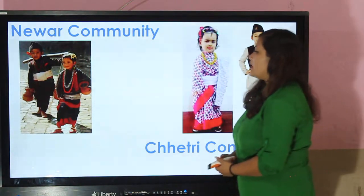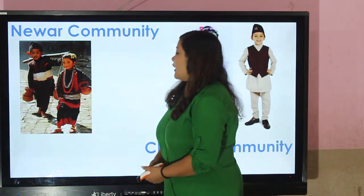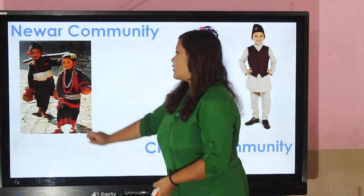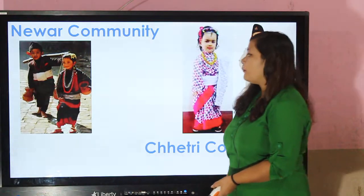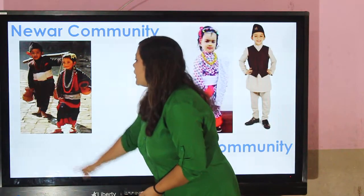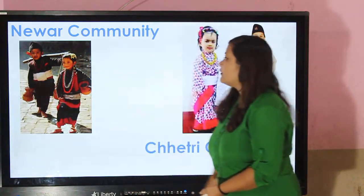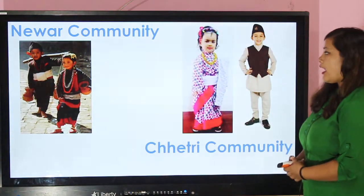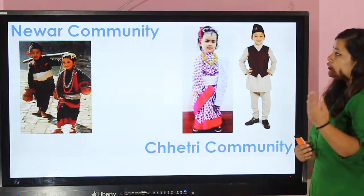Newar community — in the Newar community, girls wear a black sari with a red border and cholo. And boys wear daura sarwal, and they also wear a black hat, a black dhaka topi.